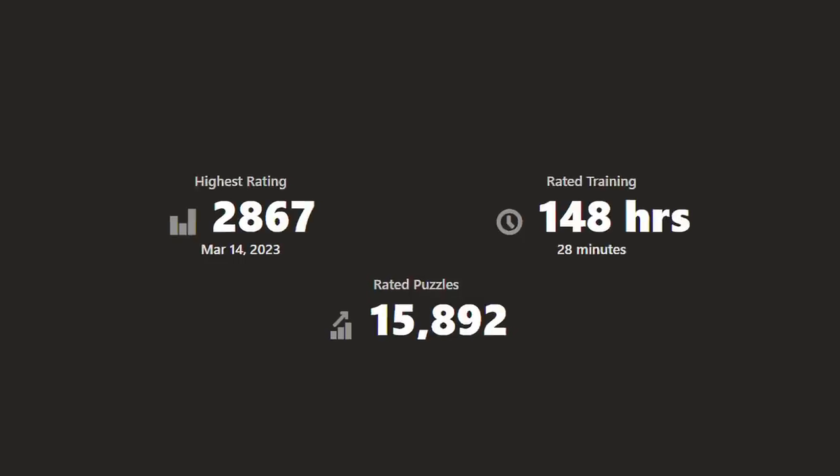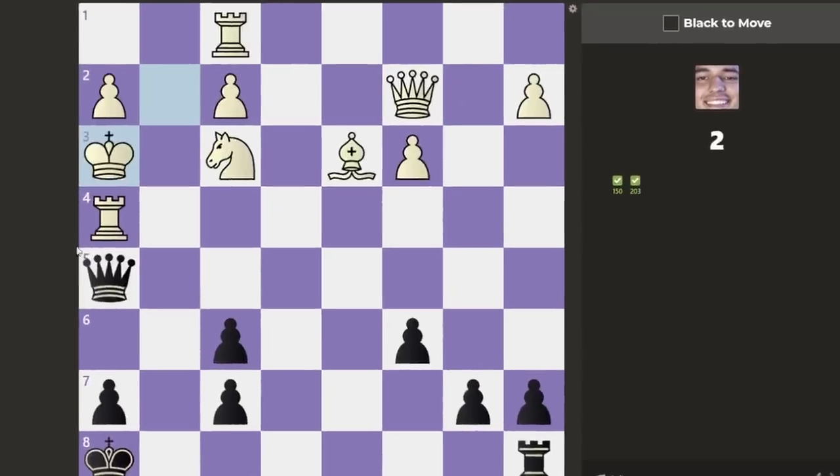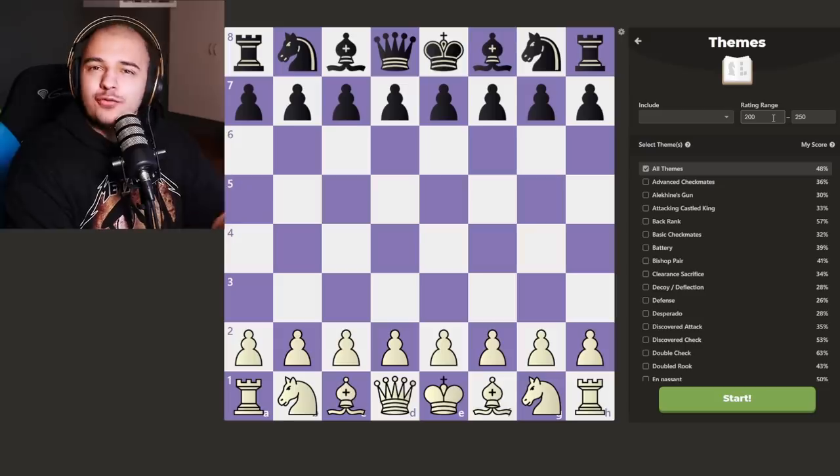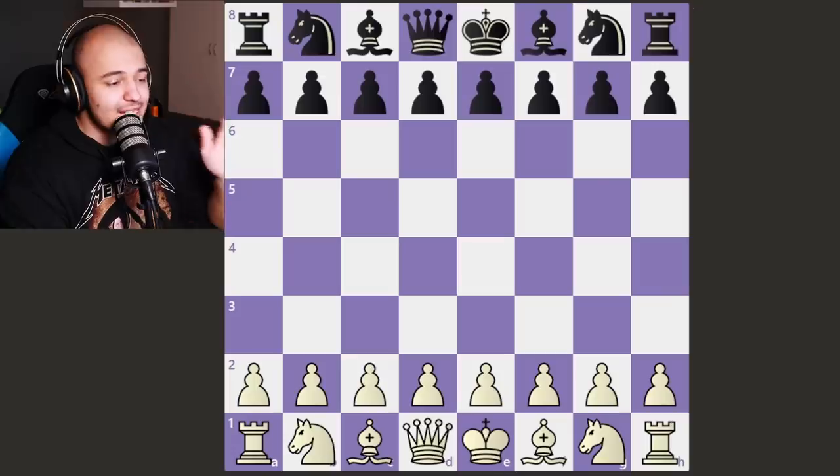I'll be competing with these bots to see where my 2800 puzzle rating lands me. Puzzles will increase in difficulty, and if you fail to solve a puzzle you're out of the game. Let's see who's the last man standing. First puzzle — super easy, 200 to 250 rating.